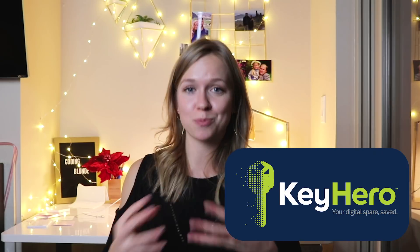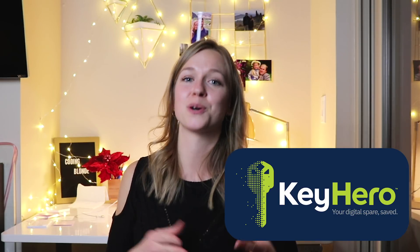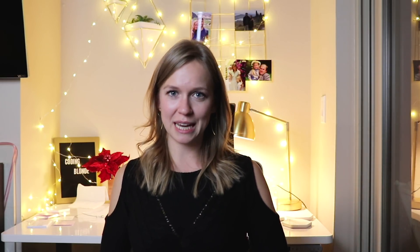I hope you've enjoyed this video and learned something new today. Thank you very much to Key Hero for supporting this video — it was lots of fun going to Home Depot to explore how their product works. Make sure to subscribe to this channel and follow me on other social media at Coding Blonde. Have a wonderful time of the day you're currently experiencing. Bye!